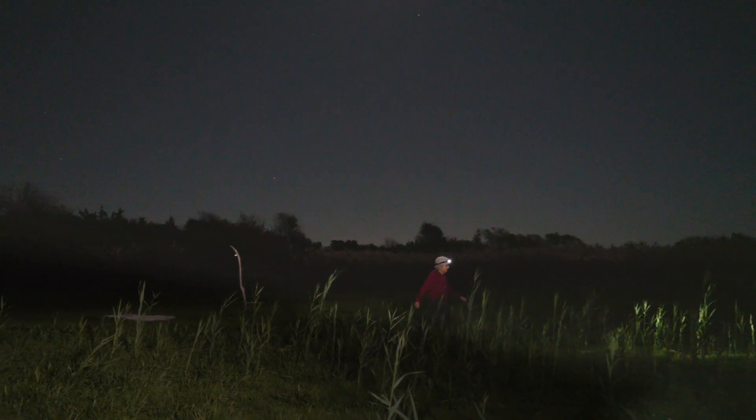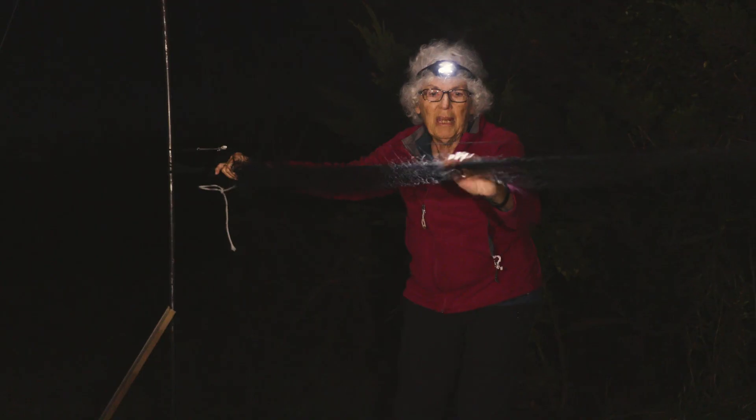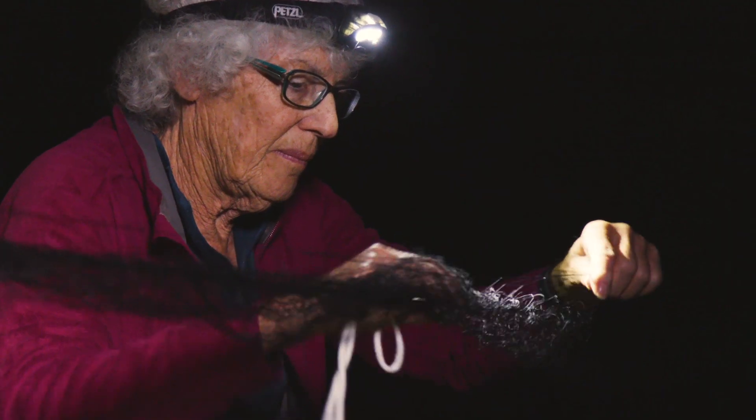So not only is The Nature Conservancy's South Cape May Meadows Preserve really cool just to visit, but we also host multiple bird researchers who study warblers, study owls, study all kinds of cool birds here.